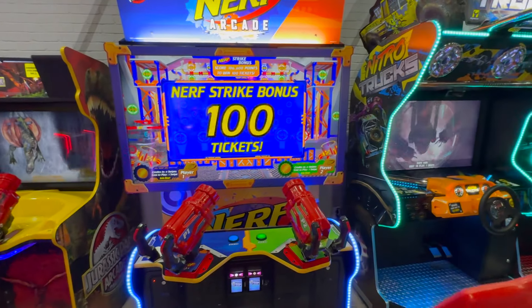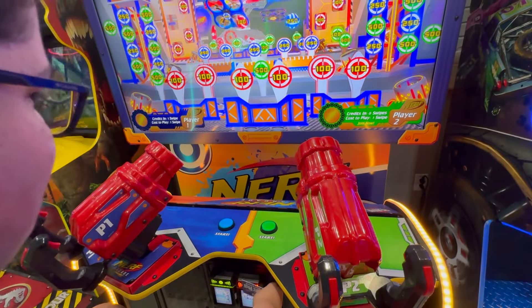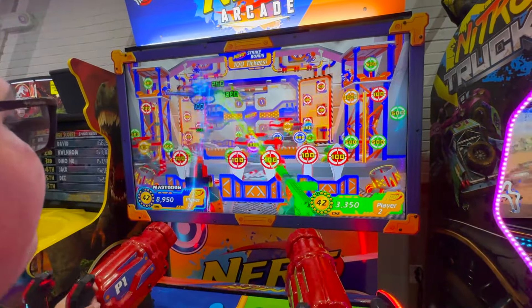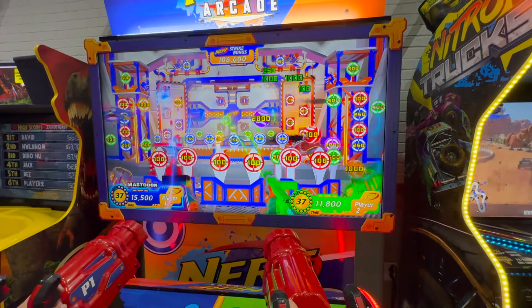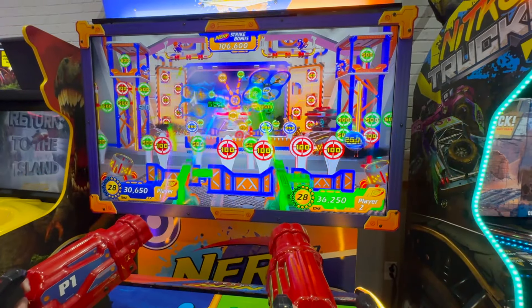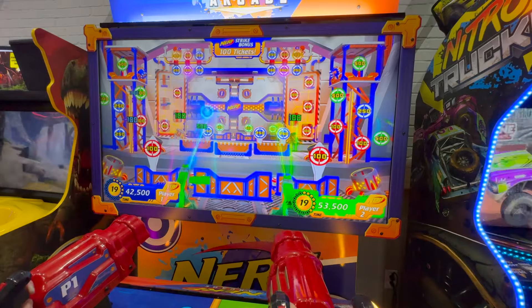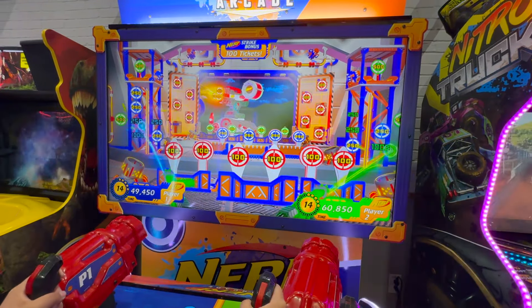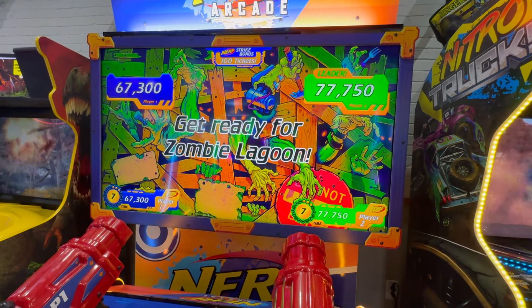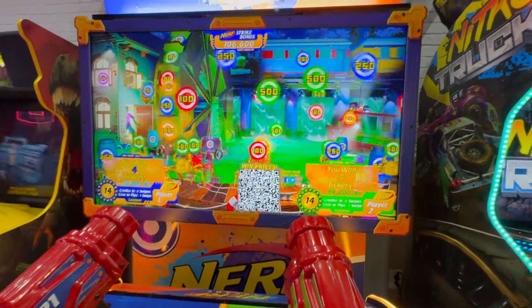We're going to try something crazy — I'm going to play both sides of Nerf Arcade at the same time. There is a cooldown so you can't swipe the card right away. It might not let me swipe both of them. I think it might let me do it — we just have to wait like 10 seconds. The jackpot is 100 tickets and you have to beat 106,000. Seriously, Chuck E. Cheese, good job — every single game I've played is working. That's really impressive. We've been to a lot of places where that is not the case. We got 72,000 and 89,000 — that was super close and super fun.